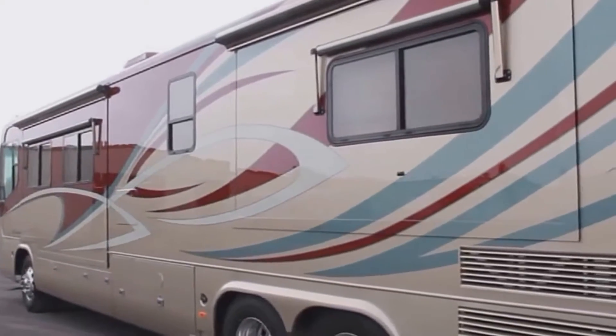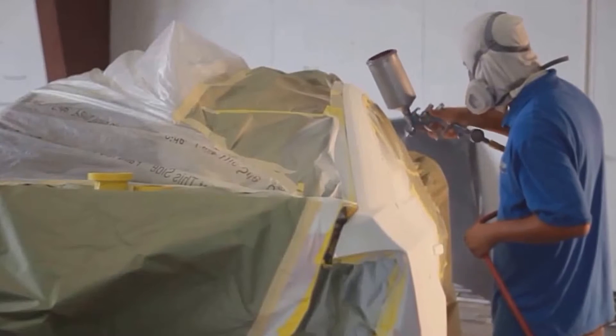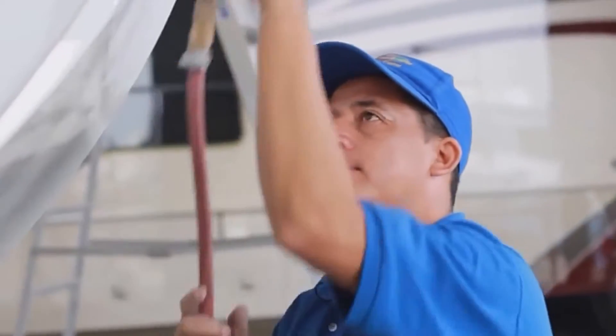Here at the RV paint department, we focus on the graphic part of the RVs. We do all the painting on the exterior part of the coaches. We have some of the best guys in the RV industry. I've created a hand-picked team that are the best to work on your RV.